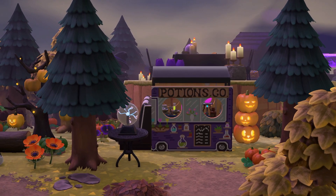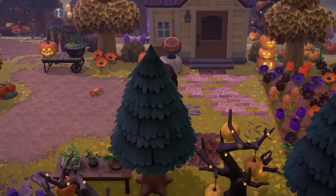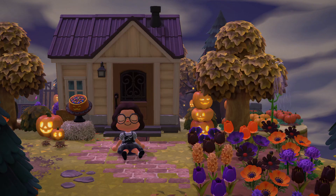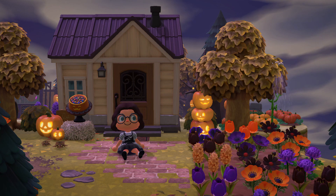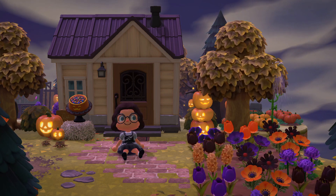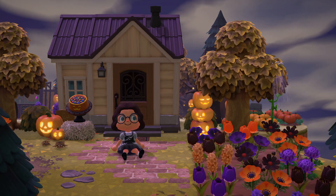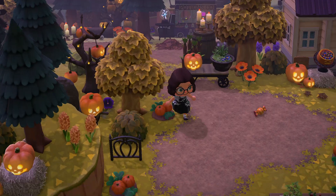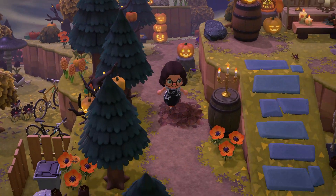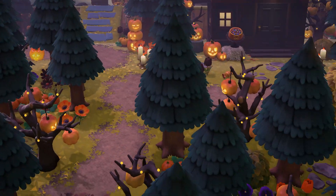Down here we have Cleo's yard, which is decorated a little bit more simply with a really nice purple, orange and black flower patch. So if you feel like doing something a little bit easier in the Halloween theme, this would be a really good idea and it looks so nice. Also, how perfect is this time of day for this dream address — if you're thinking about doing a spooky island, definitely think about setting the dream address at night time or on a day where it's quite foggy, it really adds to the spooky vibes.